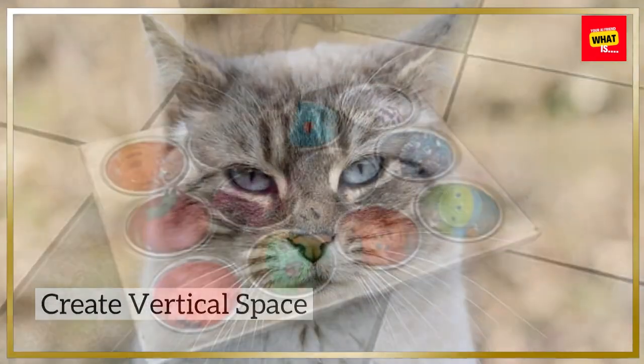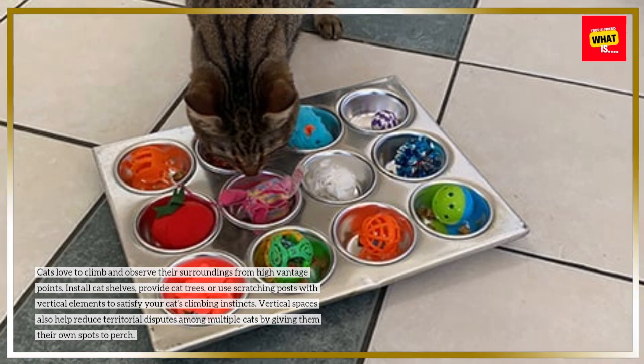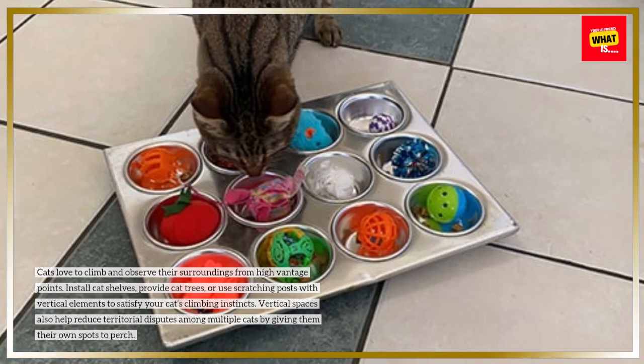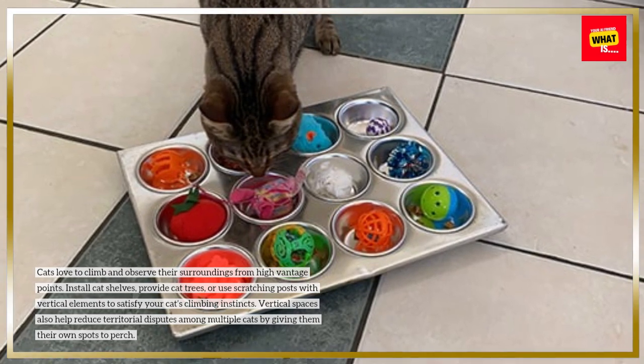Create vertical space. Cats love to climb and observe their surroundings from high vantage points. Install cat shelves, provide cat trees, or use scratching posts with vertical elements to satisfy your cat's climbing instincts. Vertical spaces also help reduce territorial disputes among multiple cats by giving them their own spots to perch.